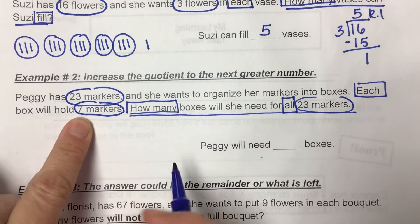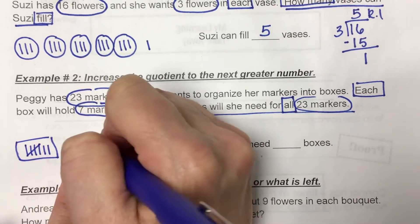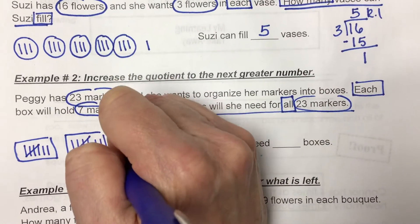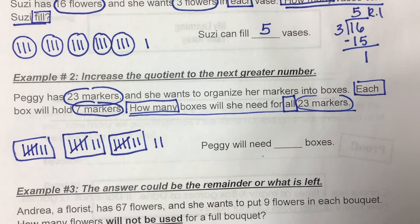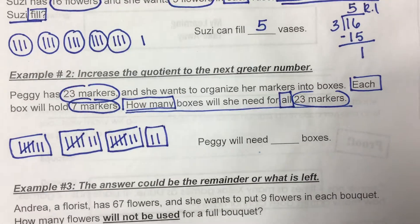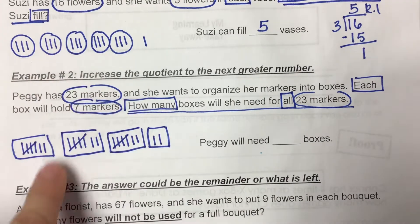So let's picture that. The first seven go in one box — that's seven. The next seven go in a box — that's 14. The next seven go in a box — that's 21. And then I have 22, 23 — I have two left. What does Peggy want to do with those two? She wants them in a box. Mrs. Young is not the kind of person who's just going to have extra markers laying around.